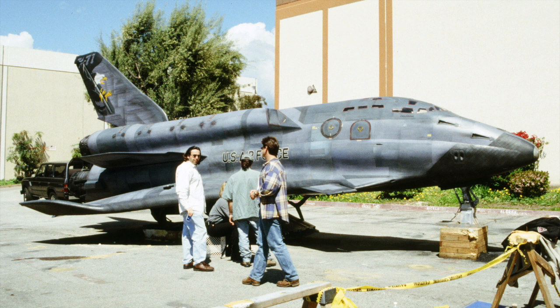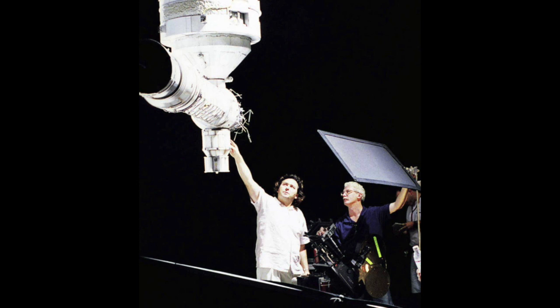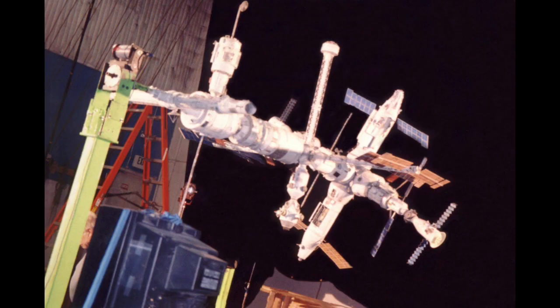Armageddon. That was another Vision Crew project that was a couple of years after Dante's Peak. Pat McClung had gotten the job as a visual effects supervisor. Once again, a great guy to work with because he understood miniature so well and was really easy to work with — he could kind of roll up his sleeves and talk the talk.